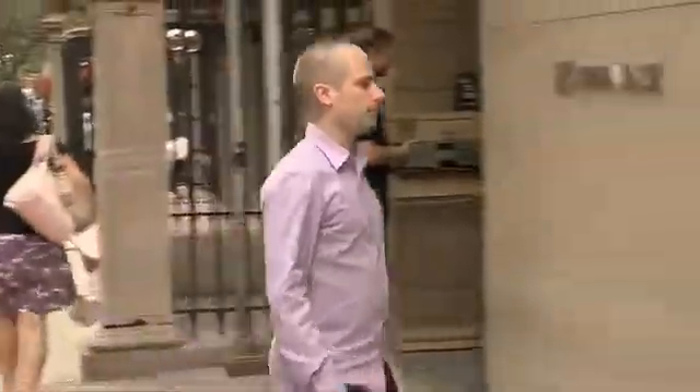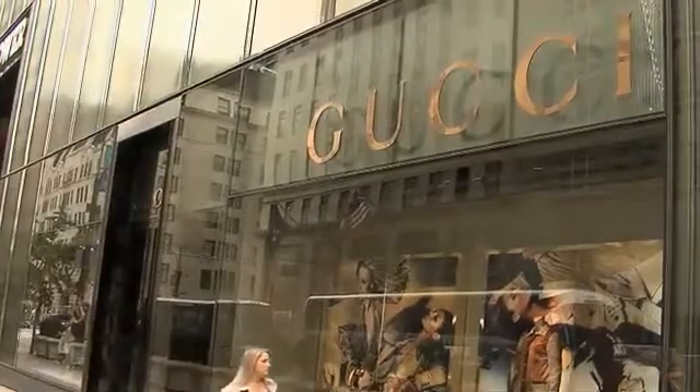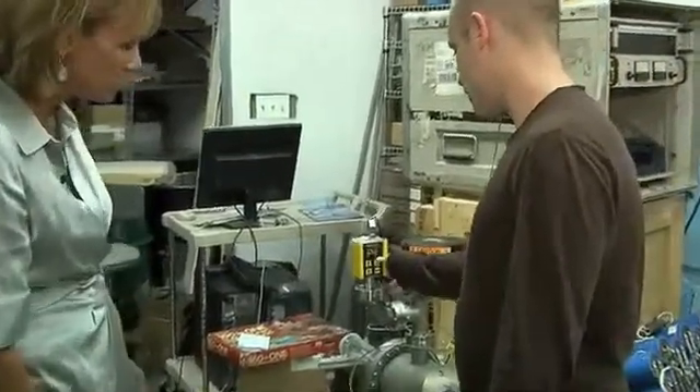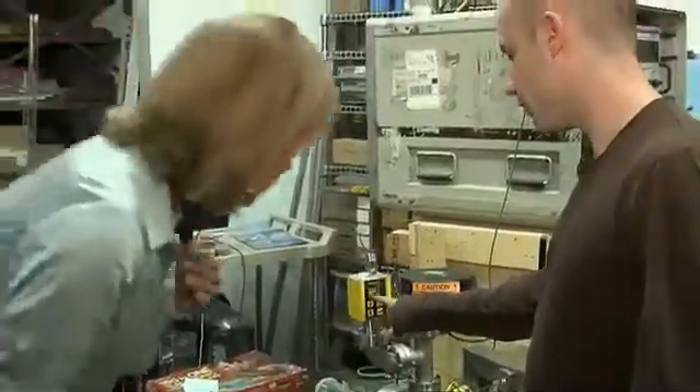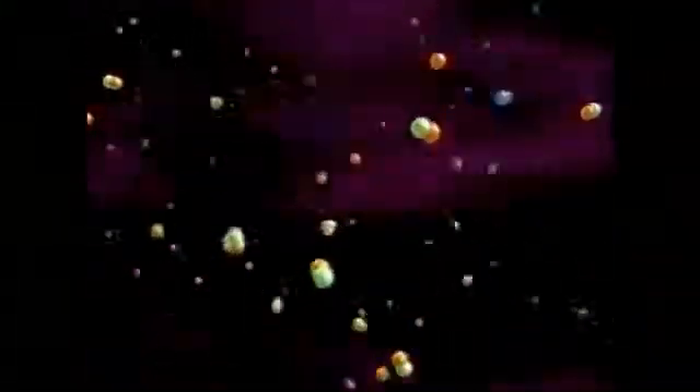It might just be right there — or it might not be, but it might be so close. By day, Supas is a web designer for fashion giant Gucci in Manhattan. By night, he's busy at his lab, working on what many think is the ultimate energy source.